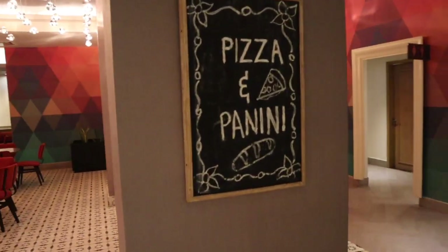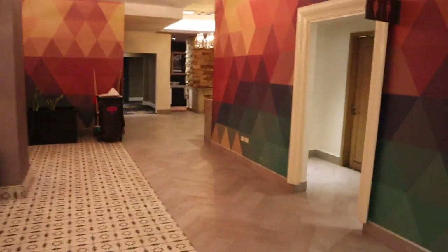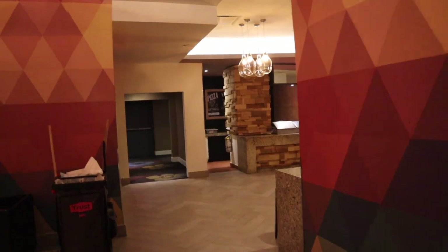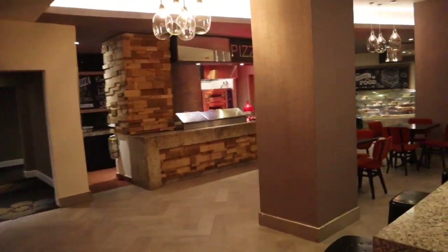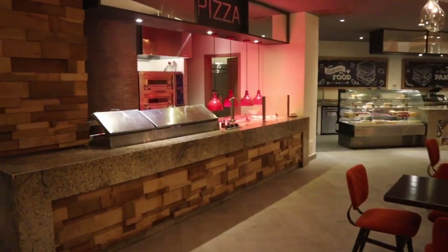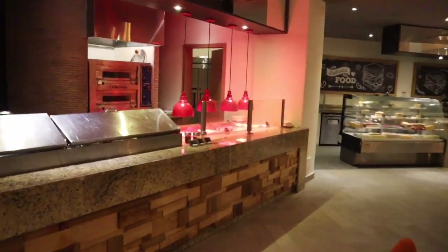Over here is pizza and panini — I've actually never been in here. Washrooms are scattered throughout the resort. It honestly feels like a huge hotel, but obviously it's an all-inclusive resort. The pizza smells really good.